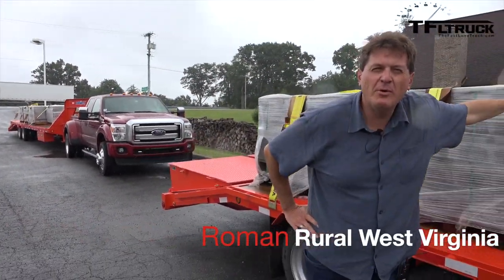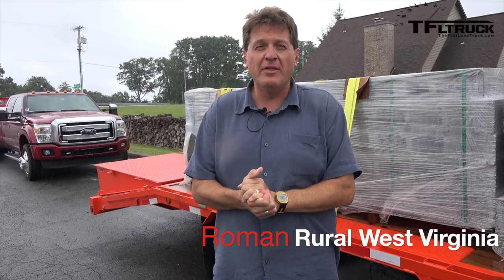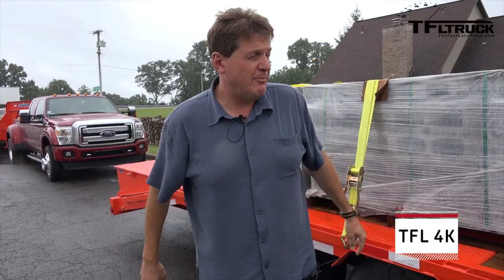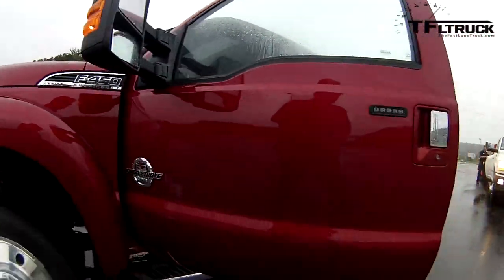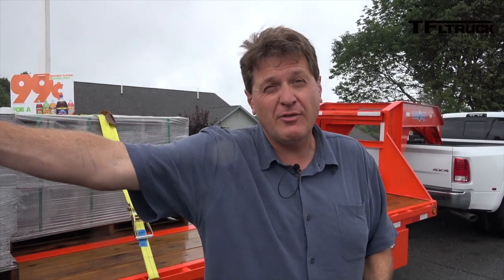We're going to be towing some big weight — almost 30,000 pounds. Ford brought out their brand new F-450 and matched it up against the Ram, and we're going to see which one of these is faster up the hill. I've got a sneaking suspicion, since Ford brought them up, that it's going to be that truck over there — coming up next on the Fastlane Truck.